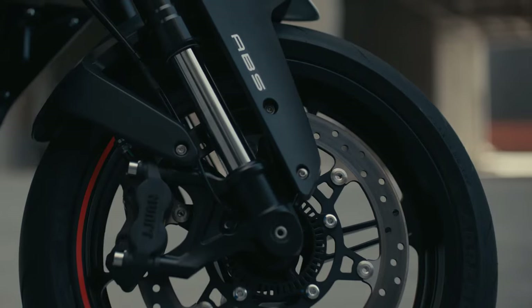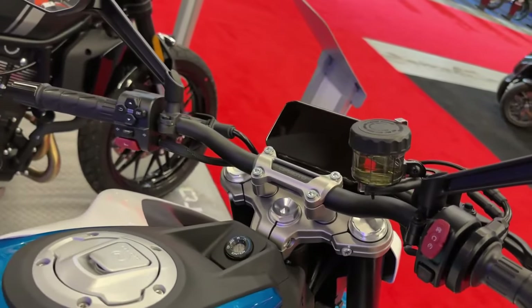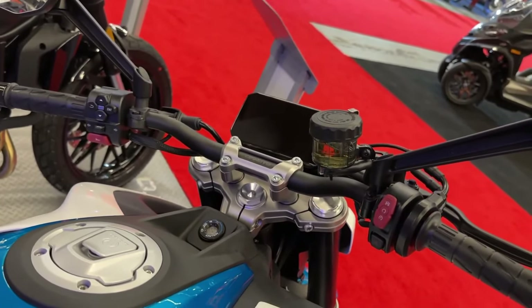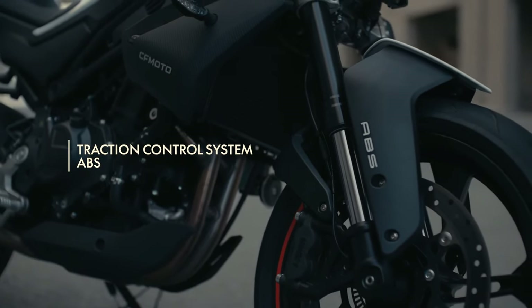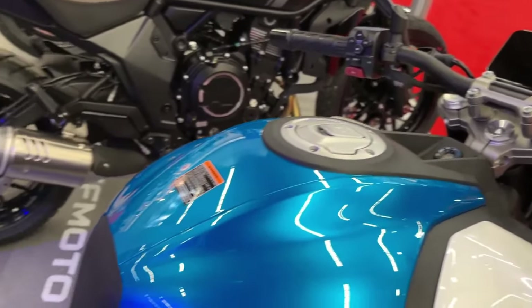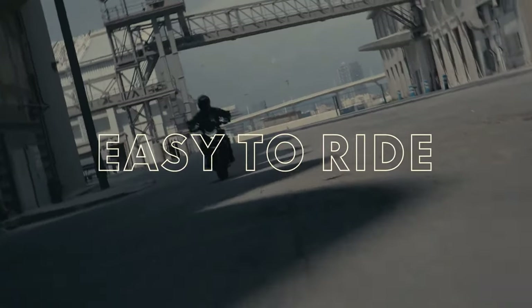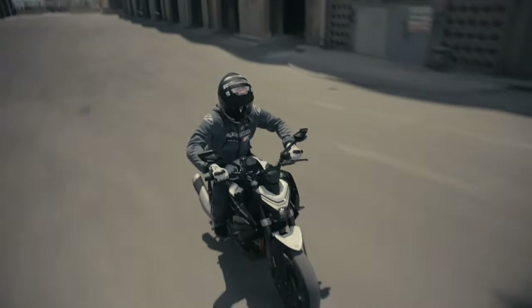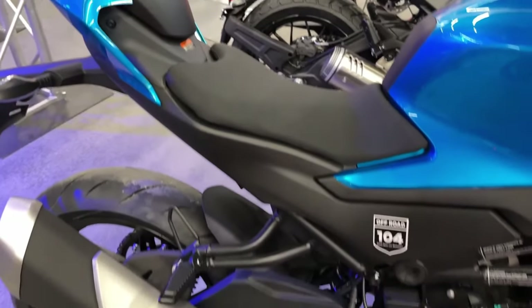The design with a wider front and narrower rear seat cushion enhances rider comfort. Coupled with thoughtfully positioned foot pegs and handlebars, it creates a neutral and comfortable posture that encourages riders to prolong their time on the saddle.